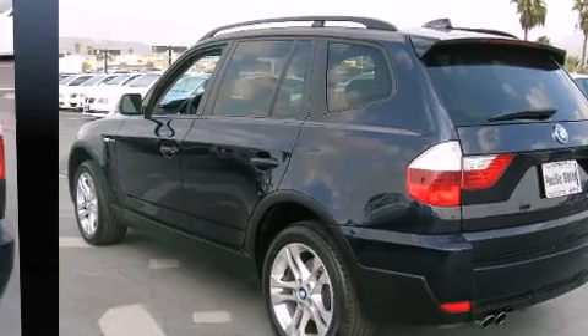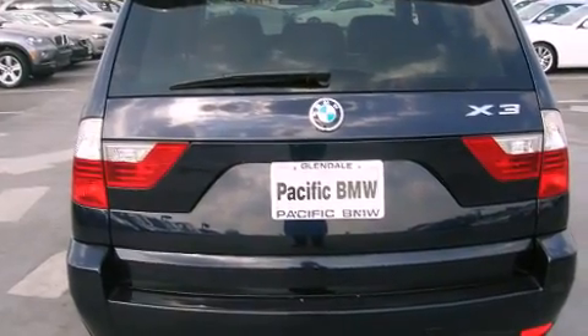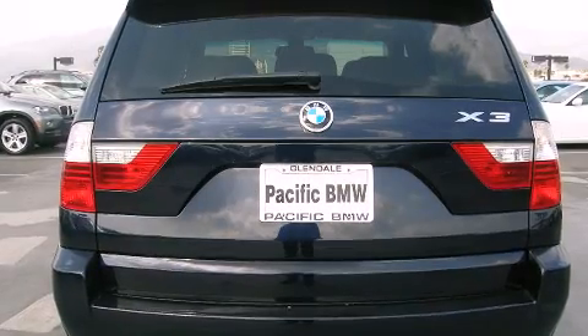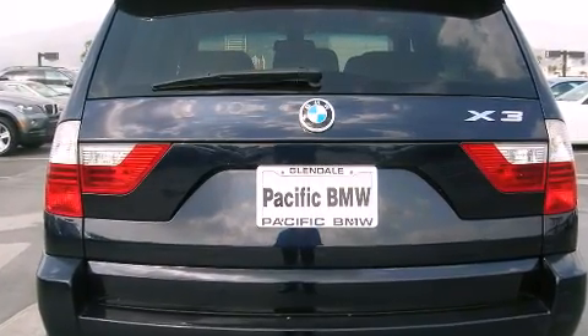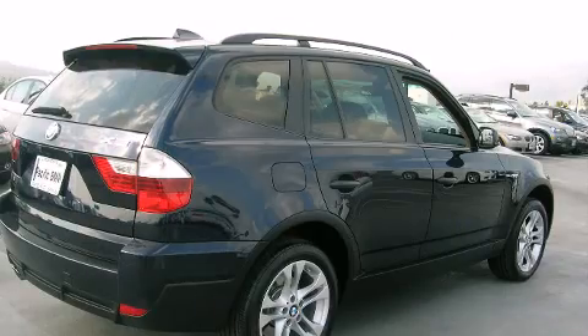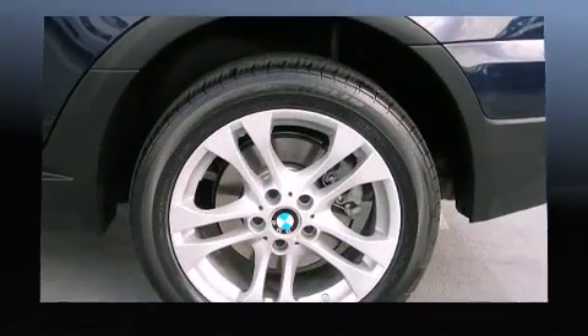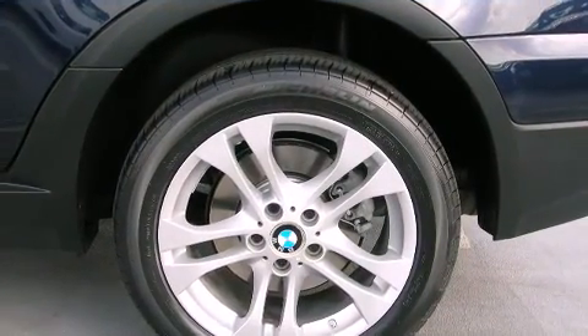BMW prioritized handling and performance with features such as front and rear reading lights, a leather steering wheel, an outside temperature display, power front seats, front fog lights, and remote keyless entry. For drivers who enjoy the natural environment, a power moonroof allows an infusion of fresh air.